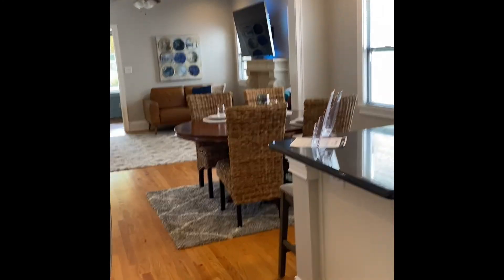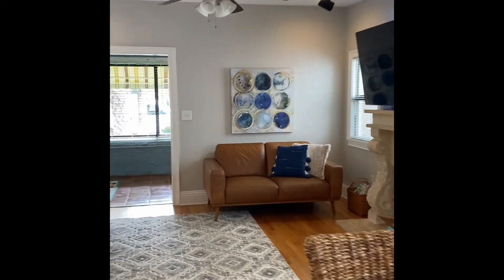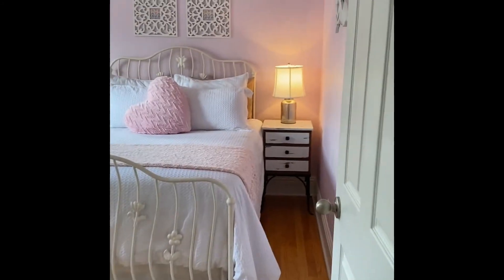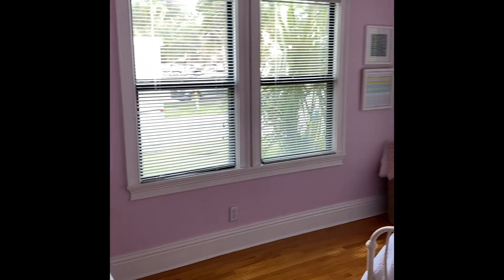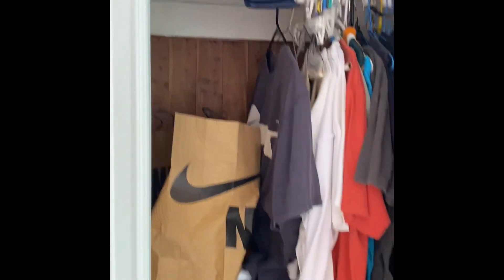So now we're going to explore the rest of the home. Coming back through the kitchen, and again a seating area. Here you have a hallway — to the right you have another bedroom. You can see a lot of windows, a lot of natural light, and of course a regular size closet.